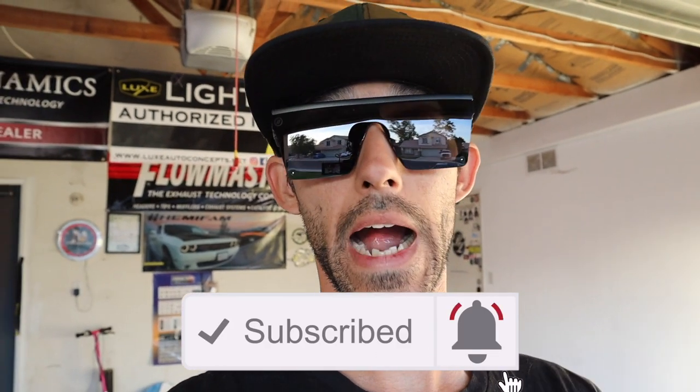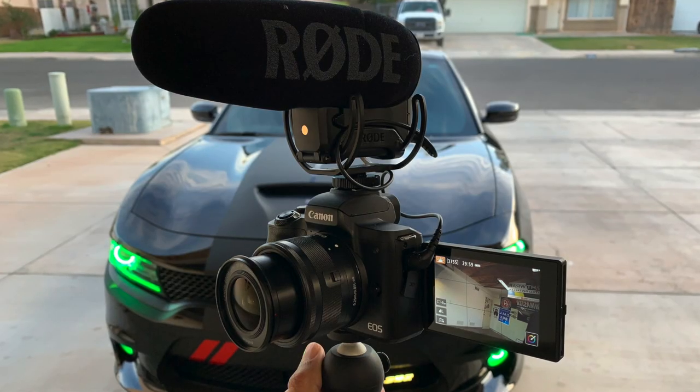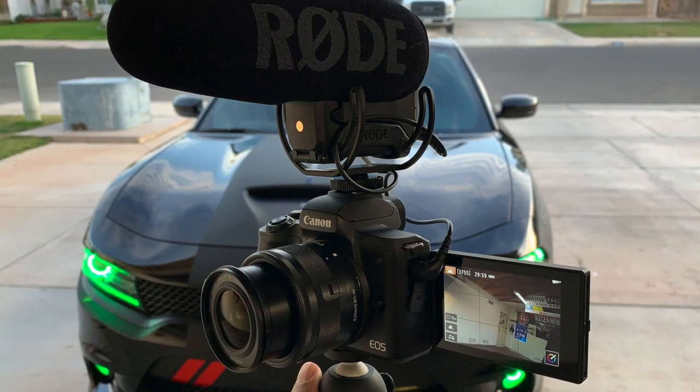Today we're going to be going over the reasons why I decided to remove the windshield tint off of my 2015 Dodge Charger Scat Pack. I was planning to use the Canon 80D but the battery was dead, so I pulled out the Canon EOS M50 — that's what we're shooting on today. We're using the road mic as always, so let me know what you guys think of the sound and quality.